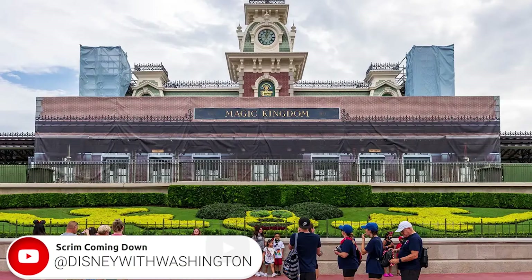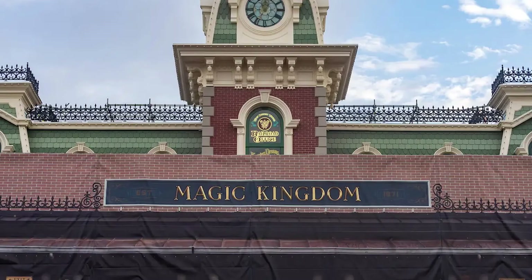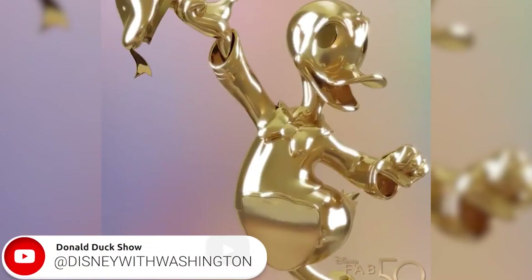The Main Street USA train station at the main entrance to the Magic Kingdom is beginning to emerge from behind its refurbishment scrims. Scrims have been in place for several months as the exterior of the building is being refurbished ahead of the park's 50th anniversary beginning October 1st. The side face of the park is still mostly behind scrims.